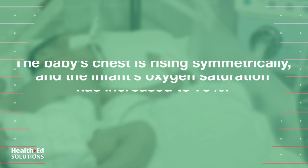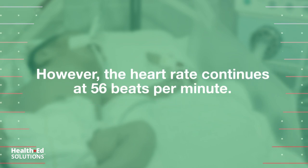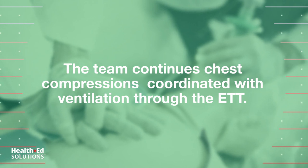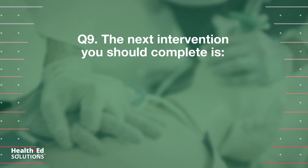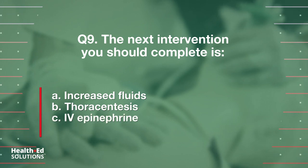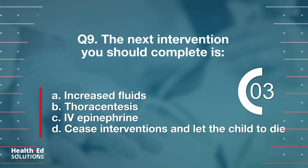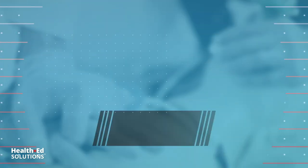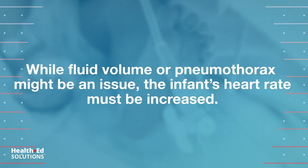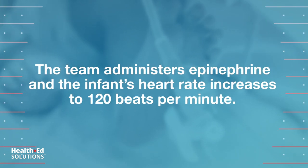The baby's chest is rising symmetrically and the infant's oxygen saturation has increased to 75%, however the heart rate continues at 56 beats per minute. The team continues chest compressions coordinated with ventilation through the ET tube. Question 9: The next intervention you should complete is: a) increased fluids, b) thoracentesis, c) IV epinephrine, d) cease interventions and allow the child to die. Correct answer: c) IV epinephrine should be the next intervention. The team administers epinephrine and the infant's heart rate increases to 120 beats per minute.